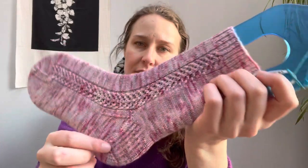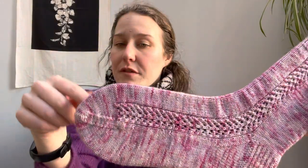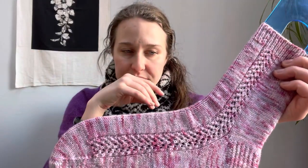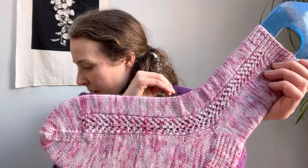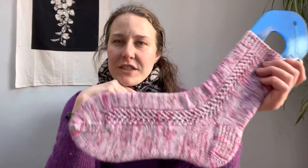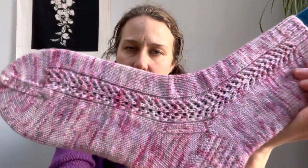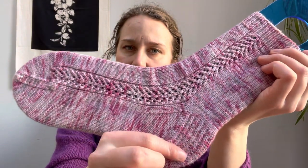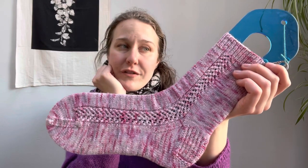This has a regular slip stitch heel flap and gusset, and a regular wedge toe — you knit one round, do four decreases at either edge of the toe on the top and bottom, then repeat. My second version has an Eye of Partridge heel, which is the same as a slip stitch heel flap but you offset where you slip the stitches, so you get a little pebbled effect, which is really cool. My mom loves the Eye of Partridge heel — it's her favorite.